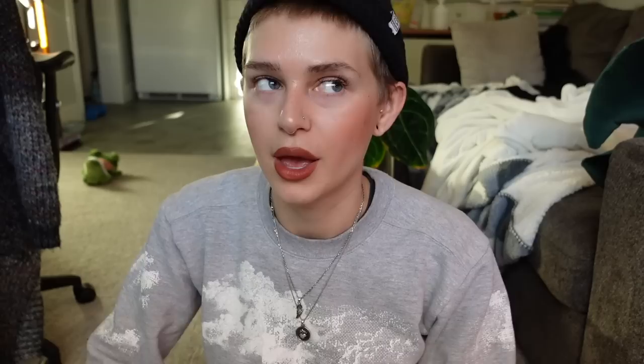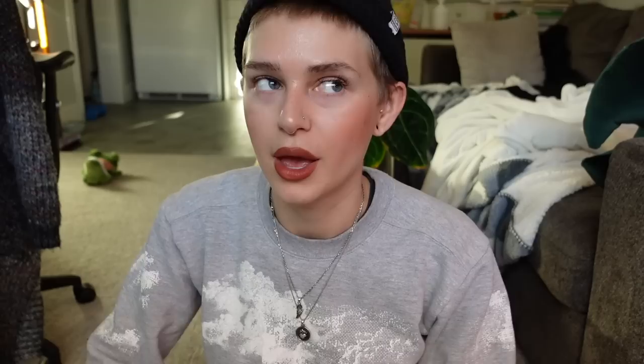That was all of my Hoya. Thank you so much if you watched the whole video — I did not expect it to be this long, but I guess I just have more Hoya than I thought I did. Let me know what your favorite Hoya is in your collection or in my collection — which one do you really like? I look forward to reading your comments, and I will see you guys in the next one. Bye!